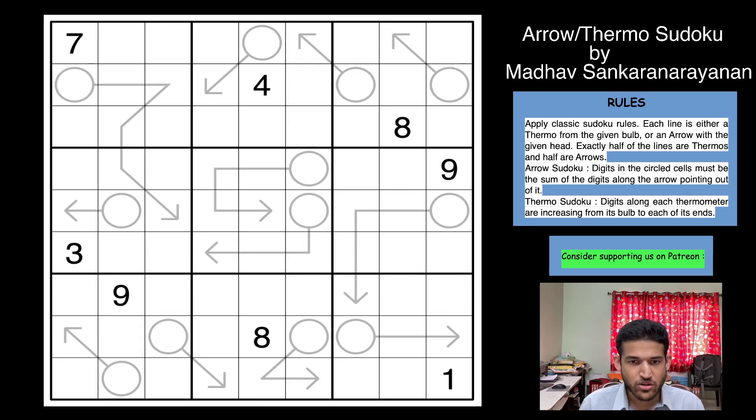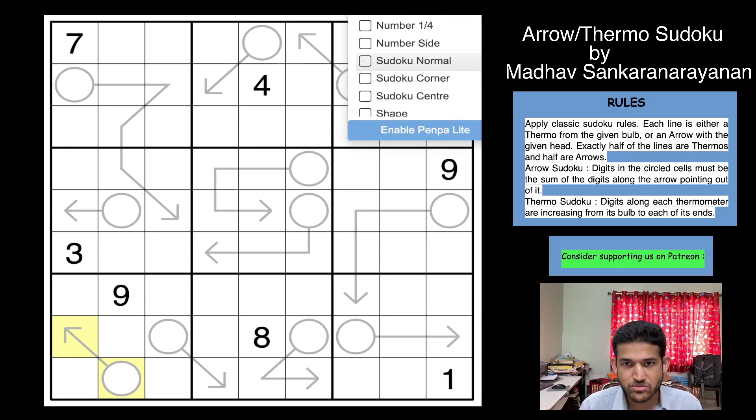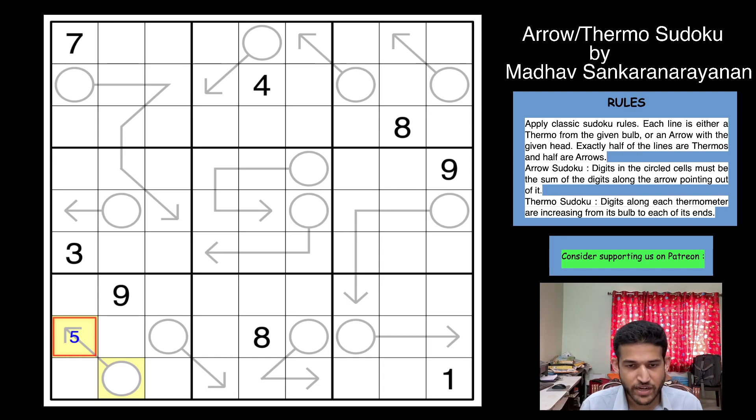I'm going to highlight thermometers in yellow and arrows in blue. Look at this shape - this can never be an arrow because it's a single-celled arrow. If you put a five here, then five has to be here too, and digits don't repeat in boxes. So this is clearly a thermometer. Using the same idea, these three other shapes are also thermometers. So we have deduced four shapes as thermometers. However, this shape here can't be set as a thermometer yet because those cells are in different boxes, so we should be careful. The same applies for this other shape too - it could be a thermo or an arrow.